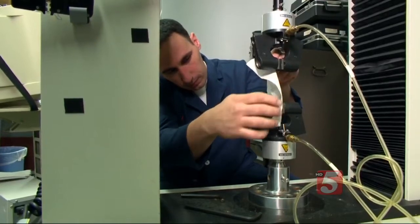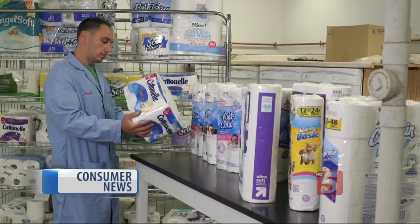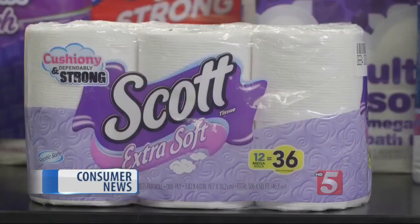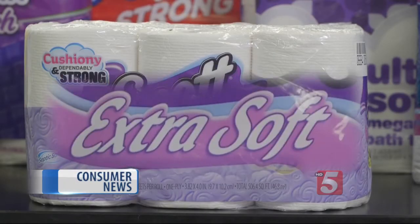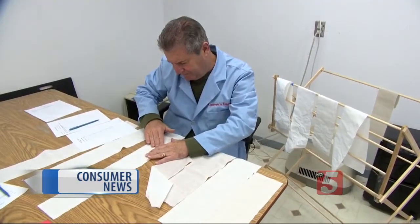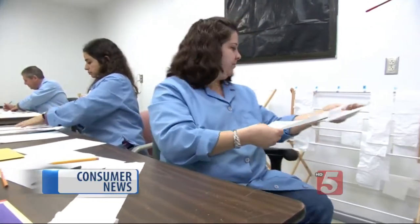It's all science at Consumer Reports when it's time to test toilet paper. The latest tests cover 21 different kinds. Once out of their packaging, they didn't always live up to their claims. Take this Scott, which says it's extra soft. In this special room, trained sensory panelists felt each sheet. The area is controlled for temperature and humidity, so each product was tested under the same conditions.